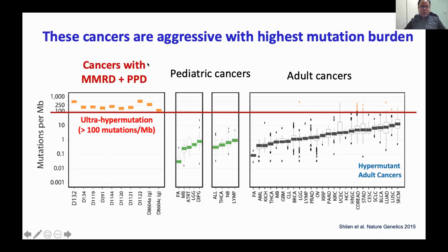Because of the high rate of mutation accumulation, these cancers are actually very aggressive compared to cancers in other individuals. As you can see in our work from 2015, this scale shows mutation burden on a logarithmic scale. All cancers in children with CMMRD are at the top because they have both MMRD and PPD, giving them an extremely high mutation burden compared to other pediatric cancers and even adult cancers — including those driven by smoking or UV exposure — which makes them more aggressive.